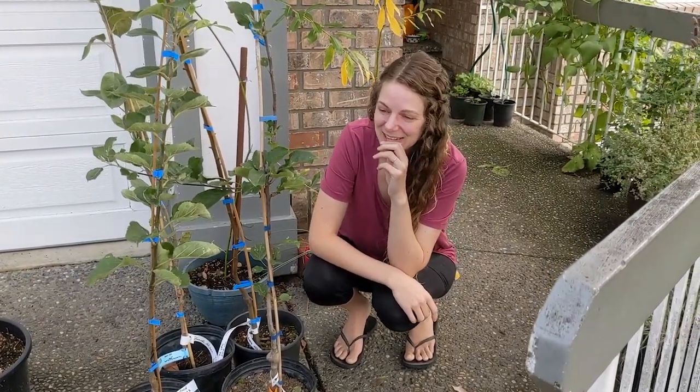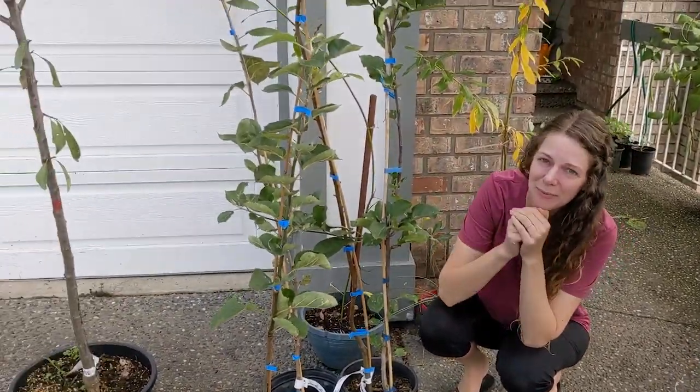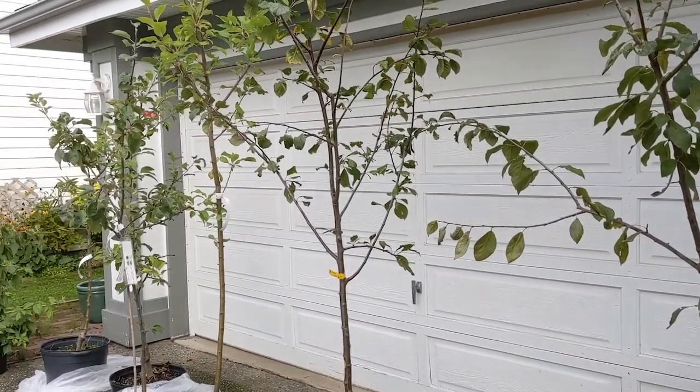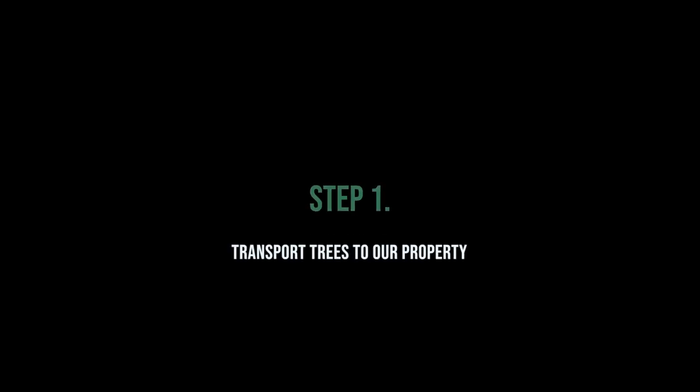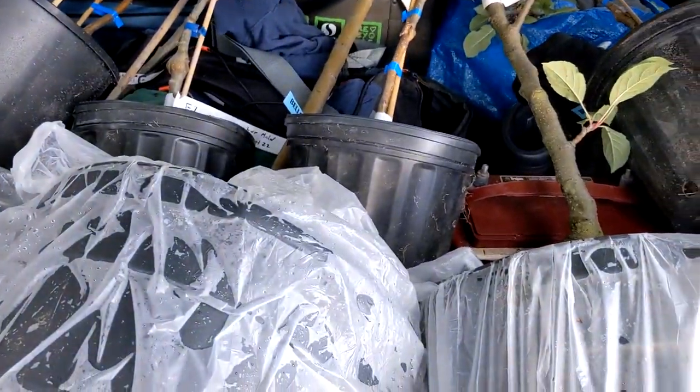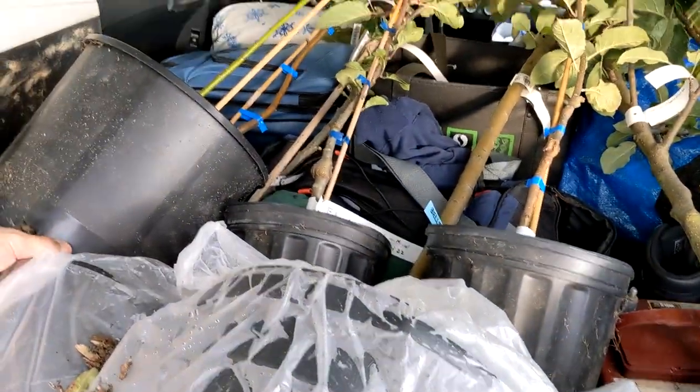Right now we've just got to figure out where to put all of these. There's a couple more — I don't know how we're going to get these all to the property and planted. Not bad, we managed to fit eight trees into the SUV for this trip.